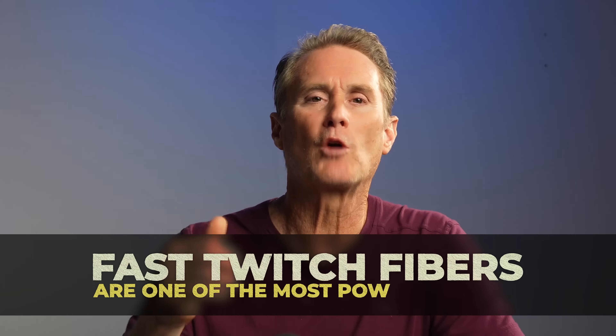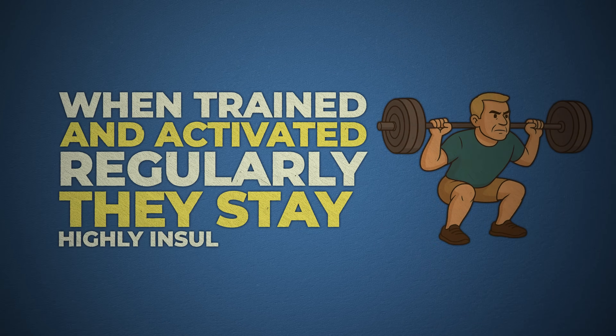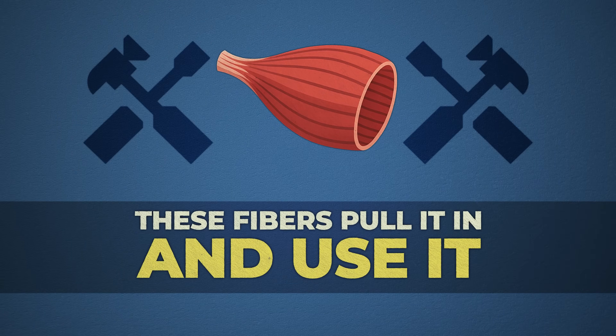Fast-twitch fibers are one of the most powerful ways your body maintains blood sugar balance. You can think of them like first responders. When they're trained and activated regularly, they stay highly insulin sensitive, which means when glucose enters your bloodstream after a meal or a snack, these fibers pull it in and use it.